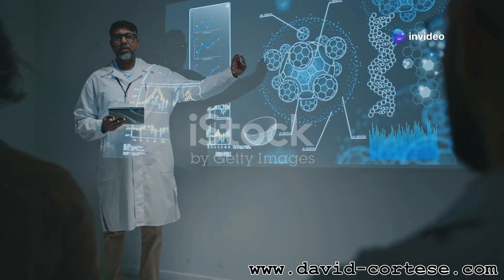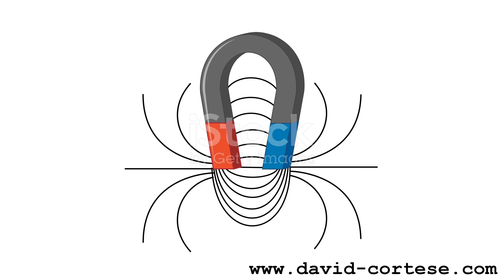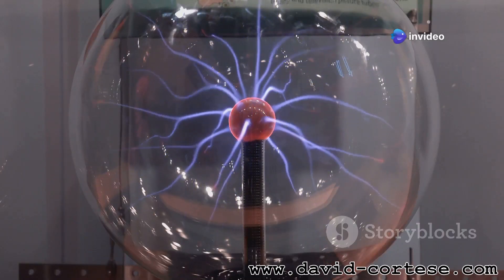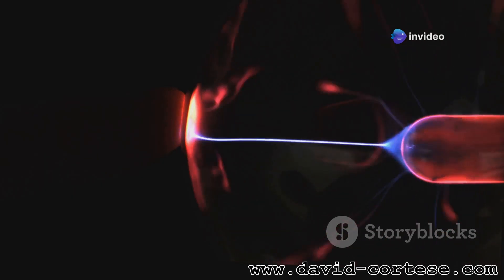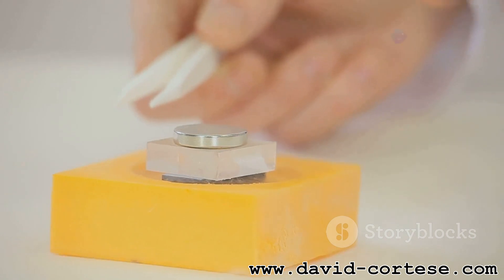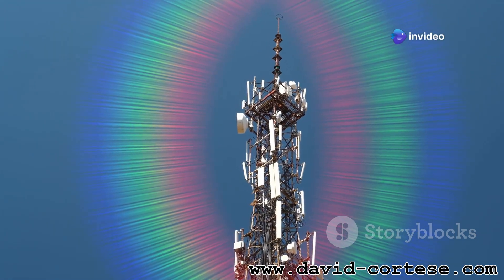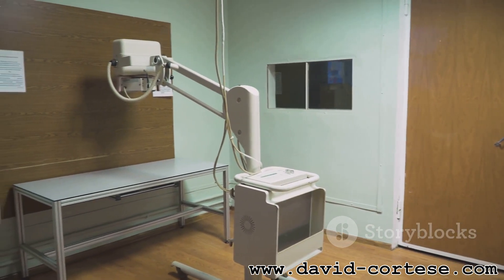Electric and magnetic fields are not independent entities — they are intimately connected and constantly influence each other. When an electric field changes, it creates a magnetic field, and when a magnetic field changes, it creates an electric field. This continuous interplay between electric and magnetic fields is what creates electromagnetic waves. These waves are all around us: light, radio waves, microwaves, x-rays — they're all forms of electromagnetic radiation traveling at the speed of light.